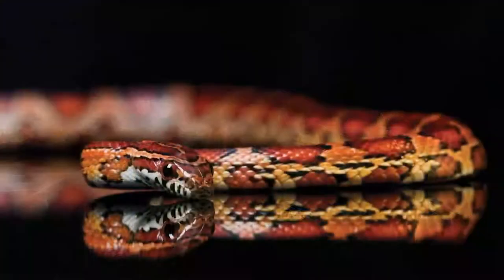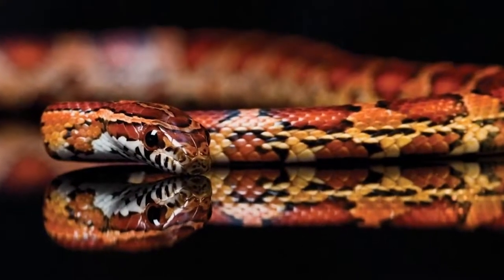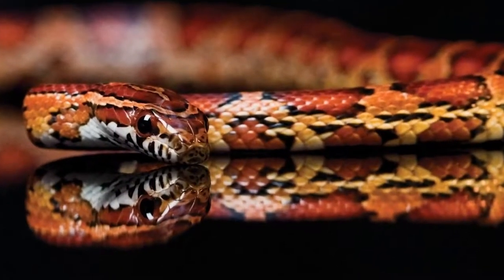Corn snakes are located throughout the eastern part of the United States. Corn snakes have a hinged jaw which allows them to swallow prey larger than they are. When they open their mouths, they actually unhinge their jaws in order to swallow their prey whole.